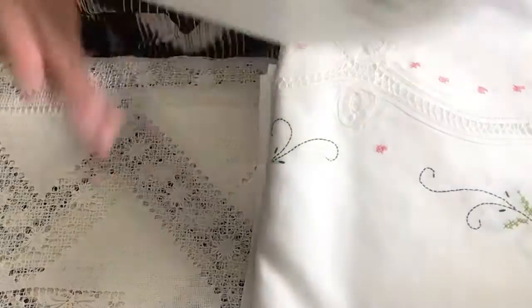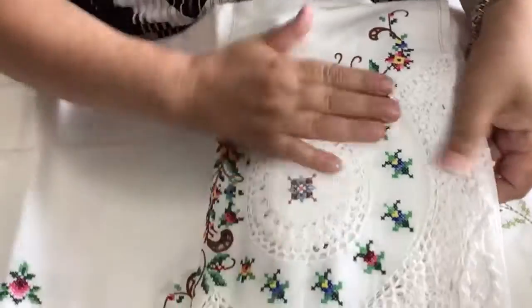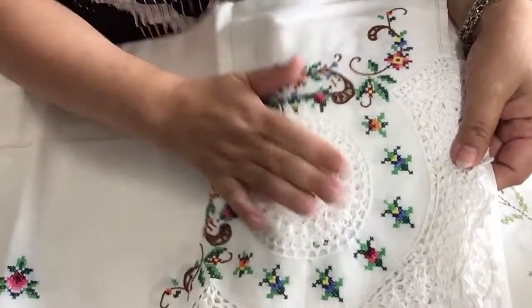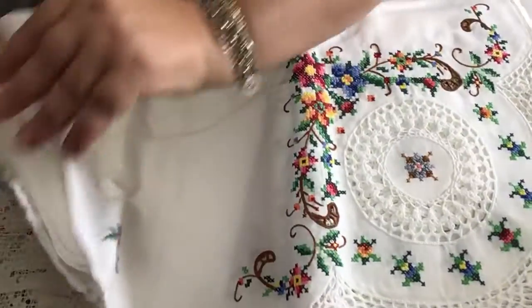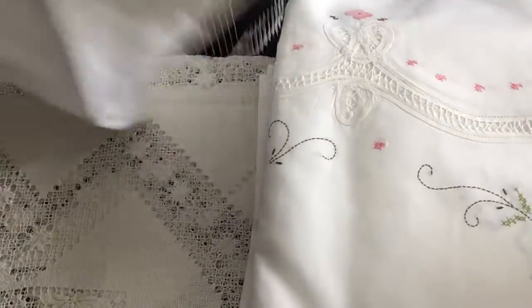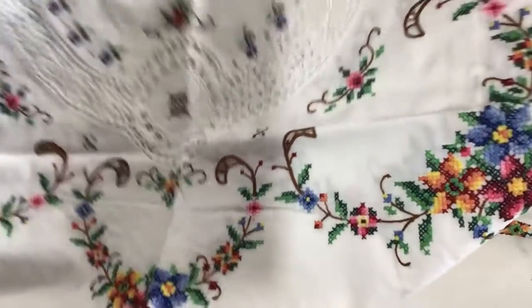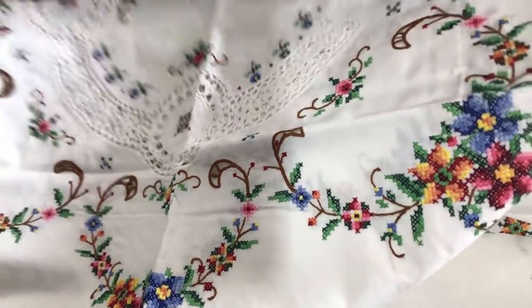Then I came across these tablecloths — these are beautiful. This is what it has on each corner, and this is the middle part. Look how beautiful that is. I love the colors — they're beautiful.